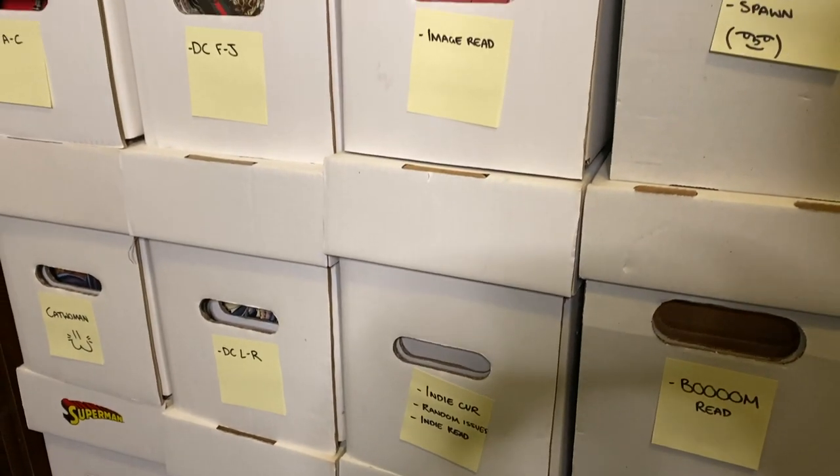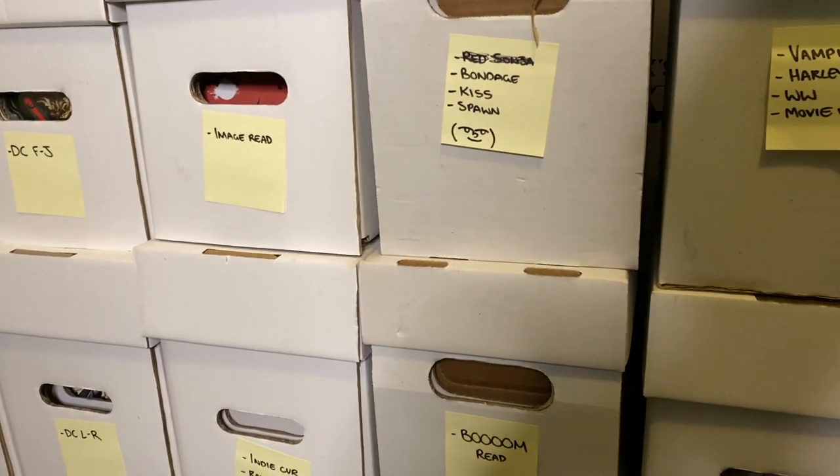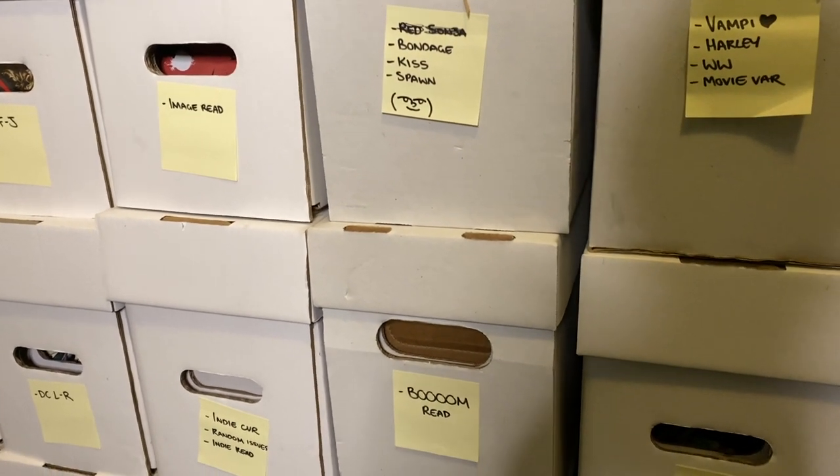For me I have all my read stuff sorted by publisher — DC, Image, Marvel. But I also do a lot of cover buys, so I have tabs for certain characters like Sheena covers or Red Sonja covers and things like that. I thought for each episode I'd go through one of my tabs, and today I'd ease you all into it with one of the more lick-worthy tabs. This first episode is going to be my Vampirella books.